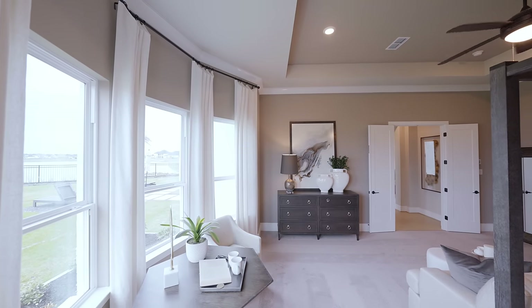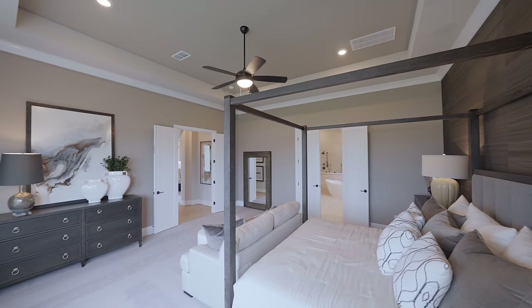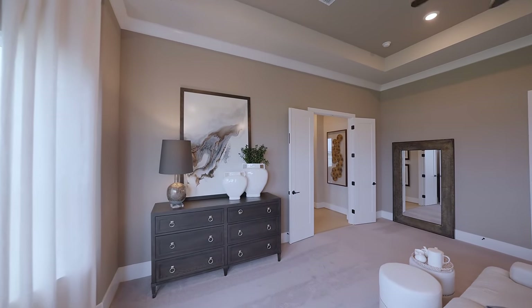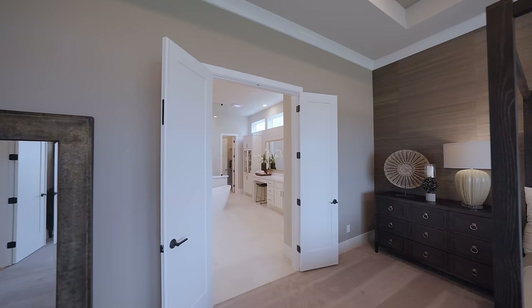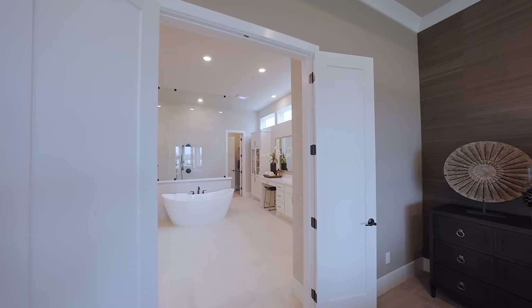Soak in the natural light from this gorgeous bay window. Beautiful designs with the tray ceilings. This primary bedroom suite is on the main floor, and you have to check out this gorgeous spa bathroom en suite.